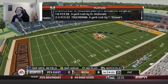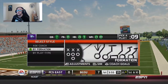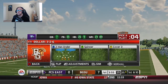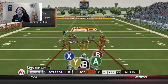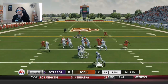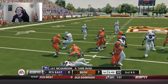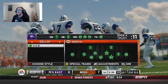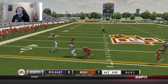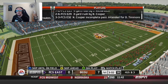Our offense puts together a nice long drive and gets 7 points on the board to begin the game. Let's hope we can stop this FCS offense. Looks like they might be an option team — they're coming out in the triple option formation right here. That should be a tackle in the backfield but he breaks it and gets a 4-yard rush. The quarterback looks like he wants to run, so we'll need to keep a spy out there. He drops the pass luckily, and that's going to be a 3-and-out to begin the game.